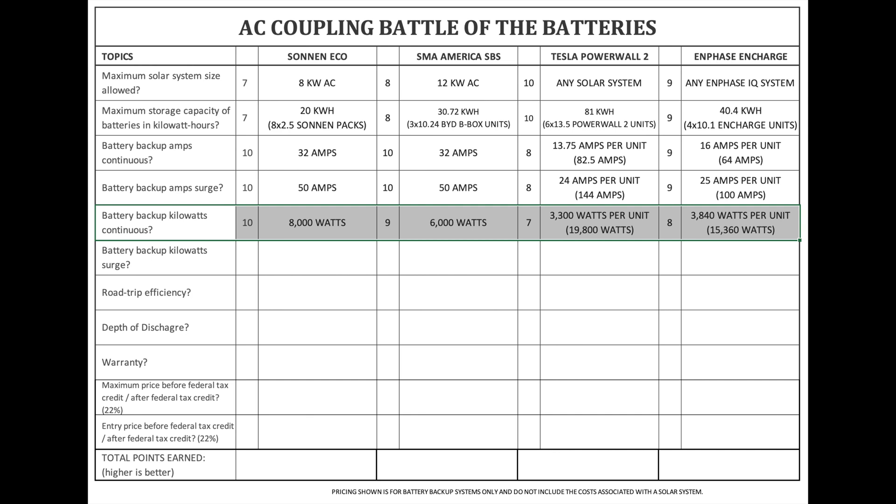Battery backup kilowatts continuous. Much like amps, kilowatt output of the system during a power outage is crucial — this is the energy the system can actually provide your home or backup panel. Just remember: amps start the devices and watts or kilowatts provide the power for them to run. The Zonin Eco is 8,000 watts or 8 kilowatts. SMA America SPS is 6,000 watts or 6 kilowatts. Tesla Powerwall 2 is 3,300 watts or 3.3 kilowatts per unit, up to six Powerwalls for 19,800 watts or 19.8 kilowatts. Enphase Encharge 10 is 3,840 watts or 3.84 kilowatts per unit, up to four connected together for 15,360 watts or 15.36 kilowatts.